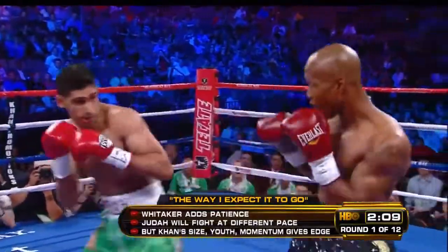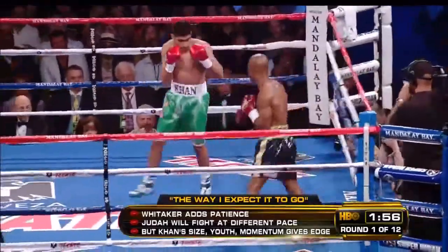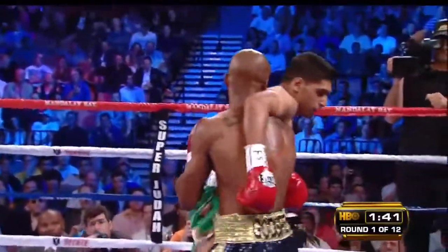Most of his fights, including the fight with Mayweather, Khan would prevail. These are to block Khan's jab, and then to return the jab with his upper body.